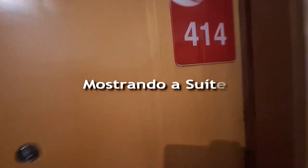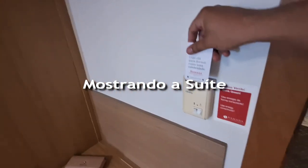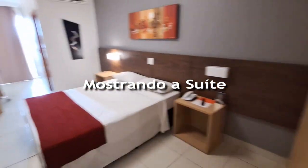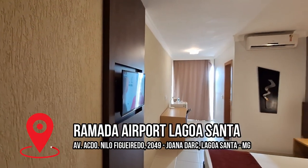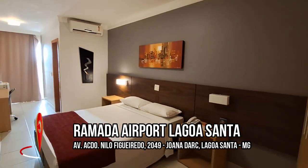Então pessoal, esse é o 414. Quente, tá? Eu vou colocar aqui o cartãozinho para ele ficar funcionando perfeitamente. E nós vamos mostrar para vocês a suíte aqui do Ramada hotel.